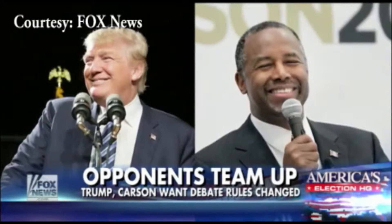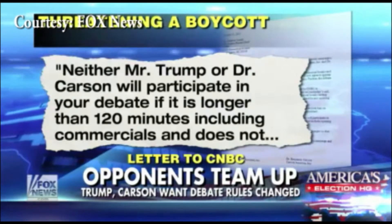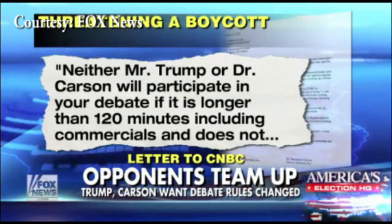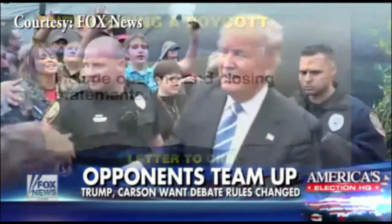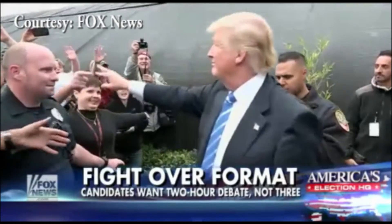Speaking of debates, Dr. Ben Carson and Donald Trump threatened late last week to boycott the third Republican presidential debate should CNBC not agree to their terms. In a letter sent to CNBC last Thursday, Carson and Trump demanded a two-hour time limit including commercials, and opening and closing statements. CNBC agreed to the terms. That debate is set to take place in Boulder, Colorado on October 28, 2015.